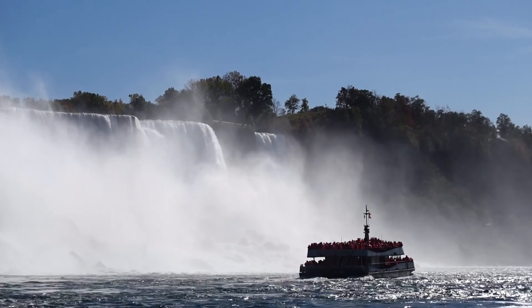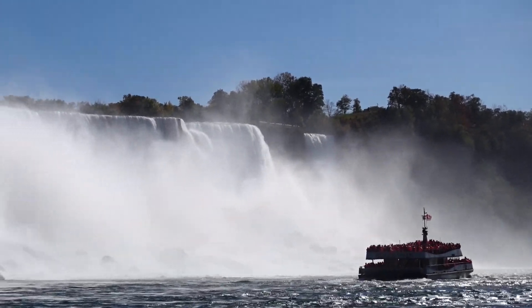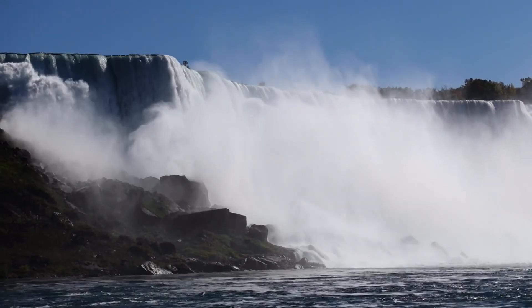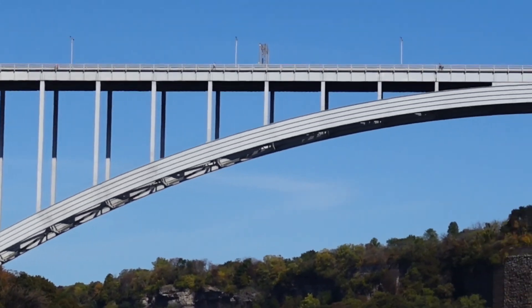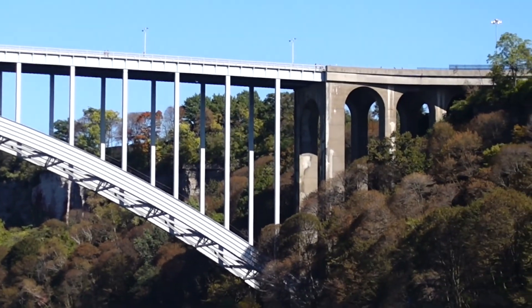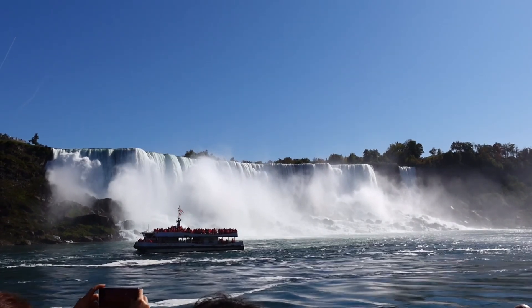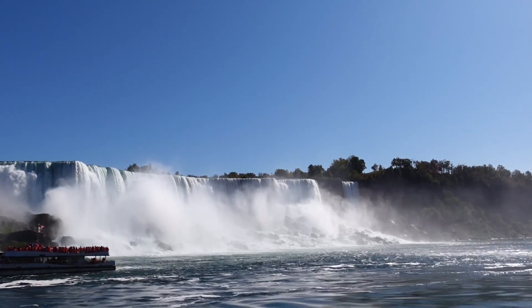Once alongside the dock, our crew will direct you to either the forward or rear to disembark. Check to make sure you have all your belongings and proceed to exit the vessel. Hope you enjoyed your boat tour to the falls. Thank you for choosing Hornblower Niagara Cruises.